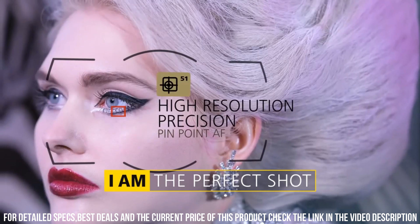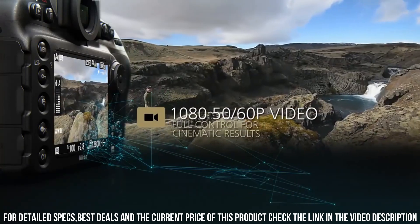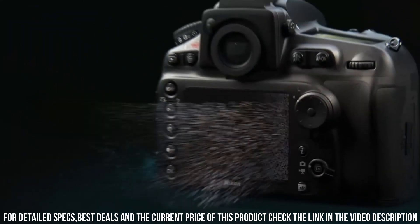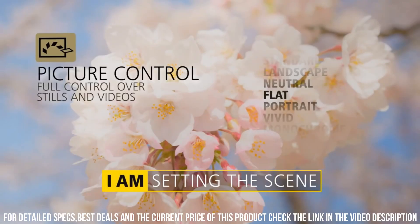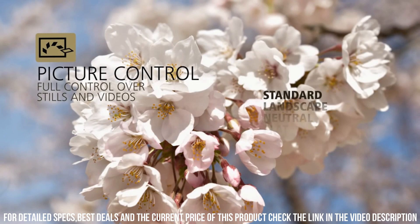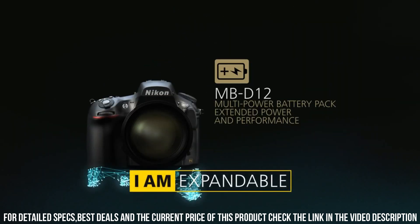Additionally, the camera has a headphone jack and microphone input, allowing you to capture high-quality audio to accompany your video footage. Another great feature of the D810 is its rugged and durable construction. The camera has a weather-sealed body built to withstand the rigors of outdoor use. It also has a large, high-resolution optical viewfinder and a 3.2-inch LCD screen, which makes it easy to compose shots and navigate menus.